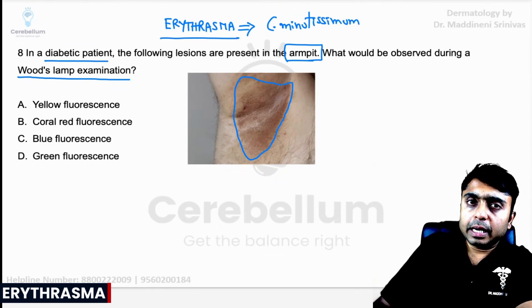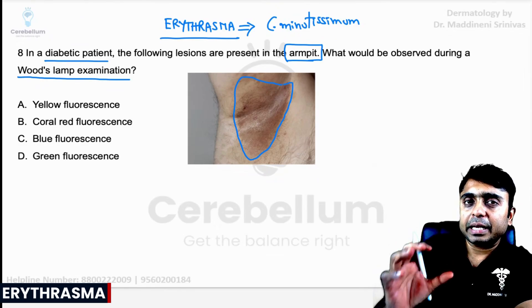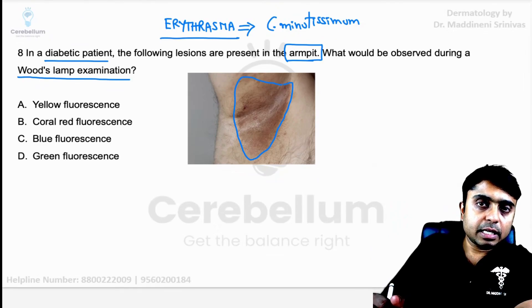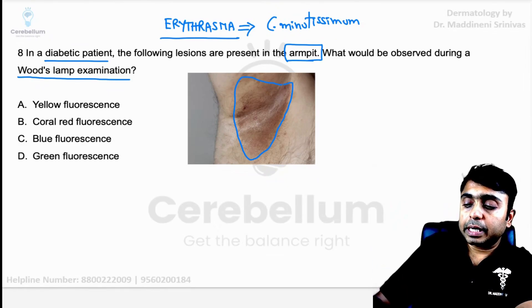Corynebacterium minutissimum is clinically going to present as brownish, skin-colored hyperpigmented macules and patches, mainly present in the intertriginous areas — most commonly in the axilla and also can be seen in the groin. Please remember, it is an absolutely asymptomatic condition.